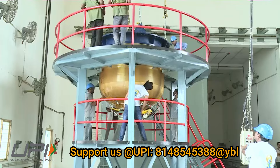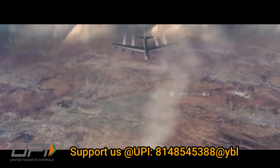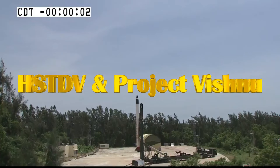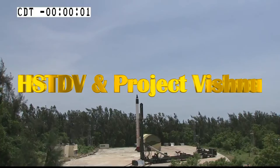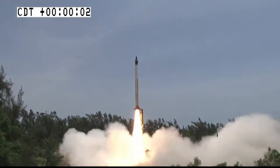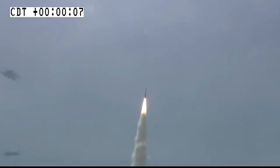Apart from ISRO, this facility will also accelerate DRDO's development of hypersonic cruise missiles. DRDO is working on a Hypersonic Technology Demonstration Vehicle, or HSTDV, powered by a scramjet engine and intended to develop hypersonic cruise missiles. Development of the HSTDV-based cruise missile has commenced under the project name Vishnu.